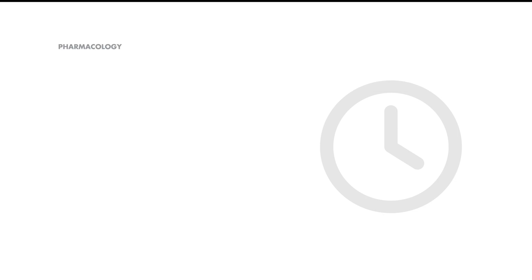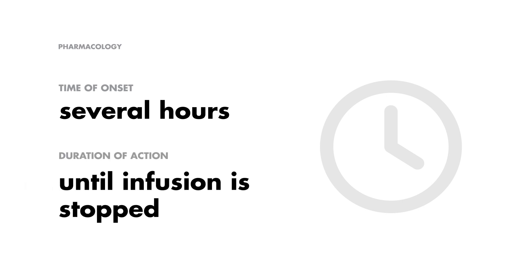Turning to the pharmacology of bicarbonate, it takes several hours for bicarbonate to start working, with the duration of action extending until the infusion is stopped.